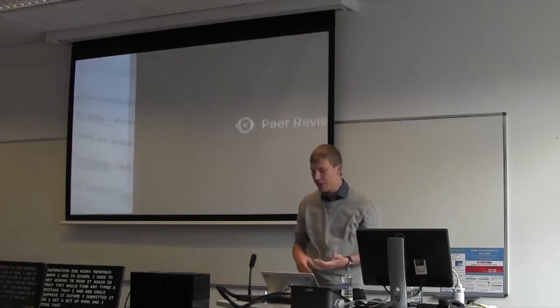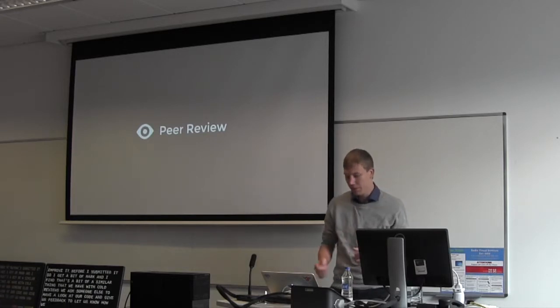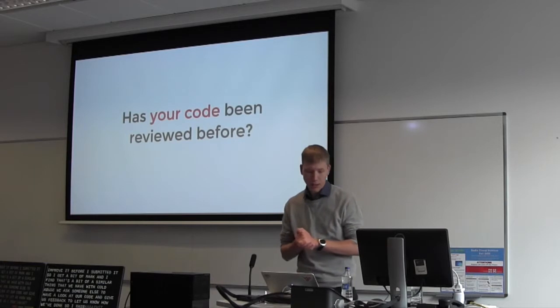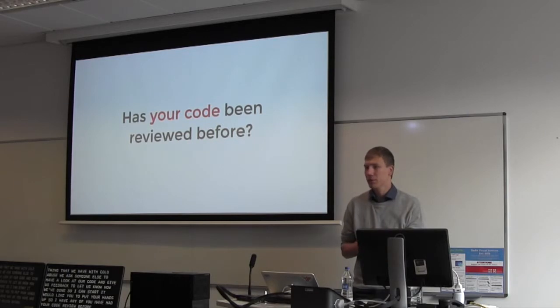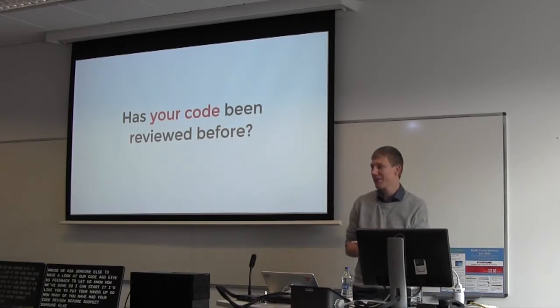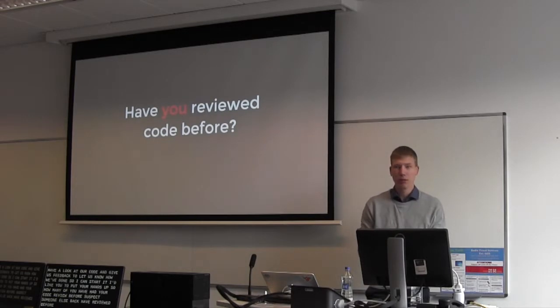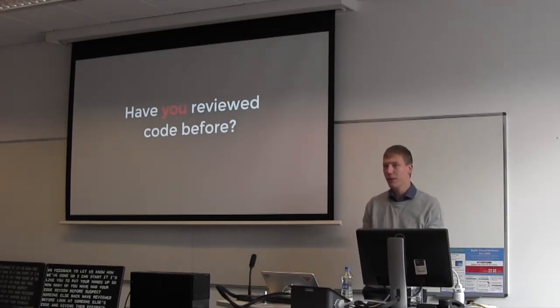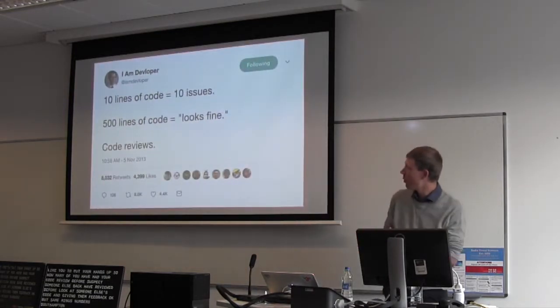I find that's similar to code reviews — we ask someone else to look at our code and give us feedback. So to get started, how many of you have had your code reviewed before? About half of you. And how many of you have reviewed someone else's code and given them feedback? About the same amount.